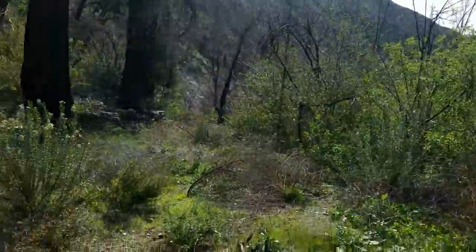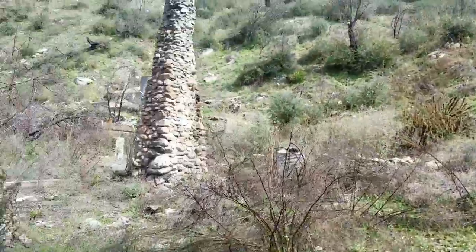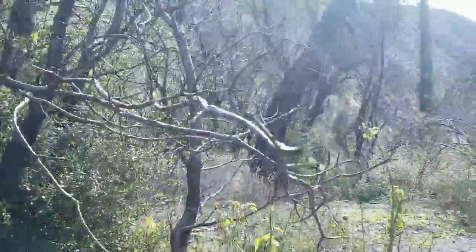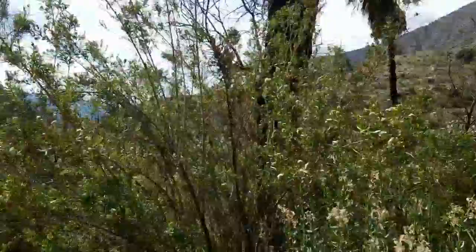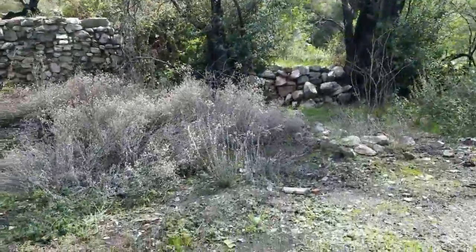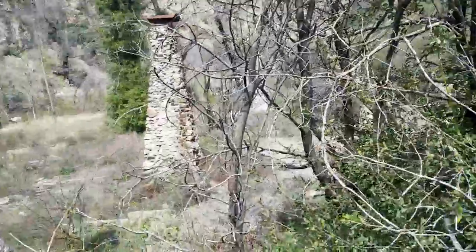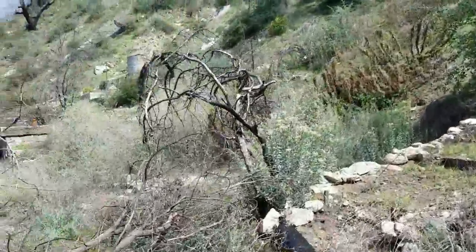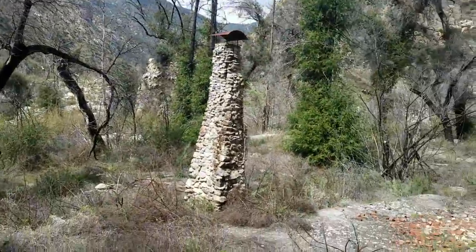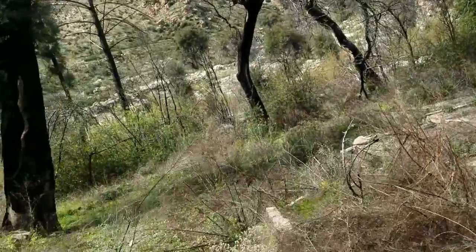We just crossed a little finger of stream. We kind of got into this area — it just has chimneys all over the place, all kinds of structure, or what's left of it. Looks like a cistern up there or something. Another chimney. Another cistern or something.